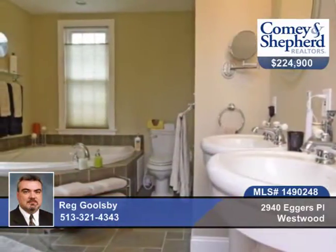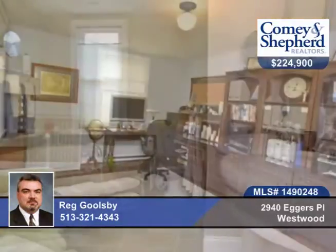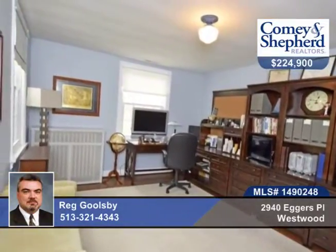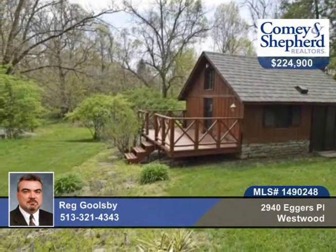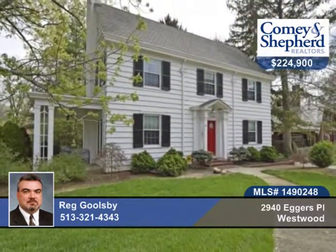There's a fantastic gourmet kitchen with granite and stainless steel appliances and a spa bathroom. This home is in pristine condition and is loaded with character. Call today for your tour with Reg of this three-bedroom, one-bath beauty.